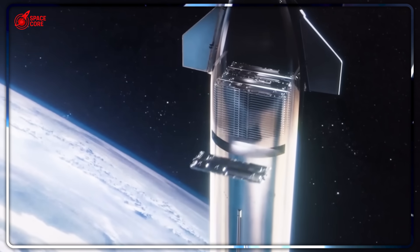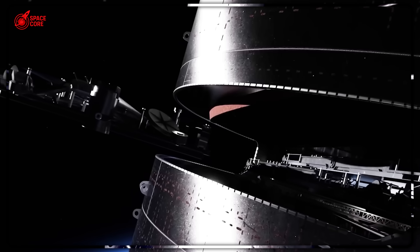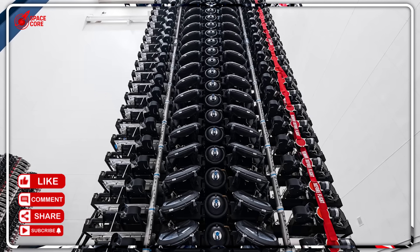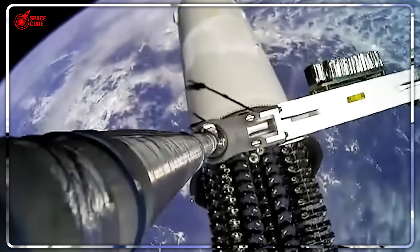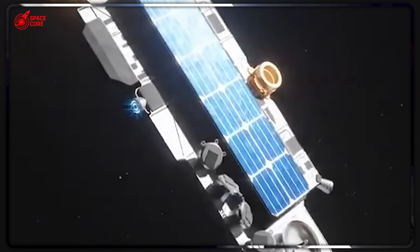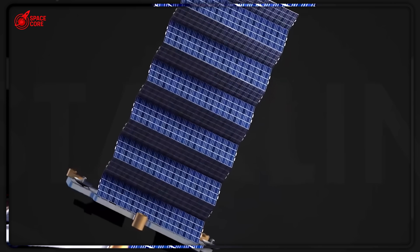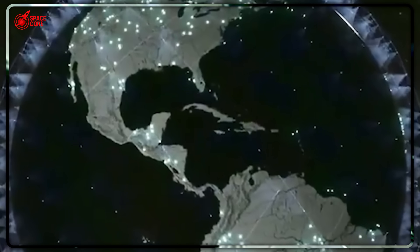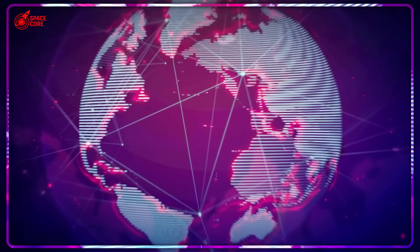While everyone focused on the PEZ dispenser failure, SpaceX quietly developed something far more ambitious: the clamshell door system that opens like a giant oyster, revealing treasures inside. Except these treasures are entire space station modules. The numbers are staggering — the clamshell bay measures 9 meters wide by 17 meters long. That's roughly the size of a small house floating in space. Compare that to the space shuttle's cargo bay, which could barely fit a school bus. But size creates deadly complexity. Starship uses one massive door that folds down the entire leeward side.